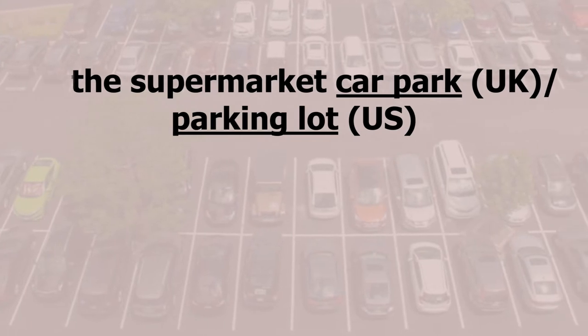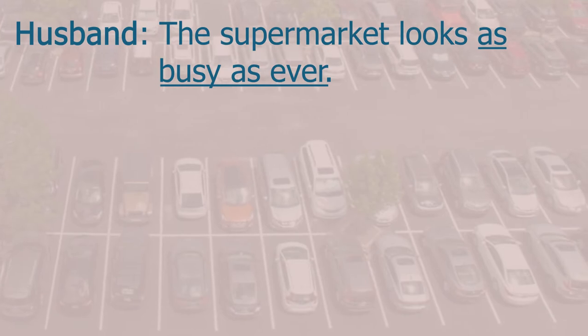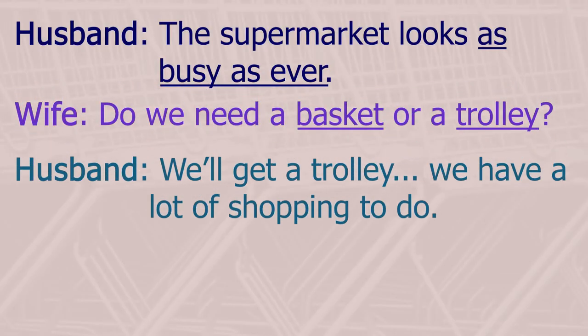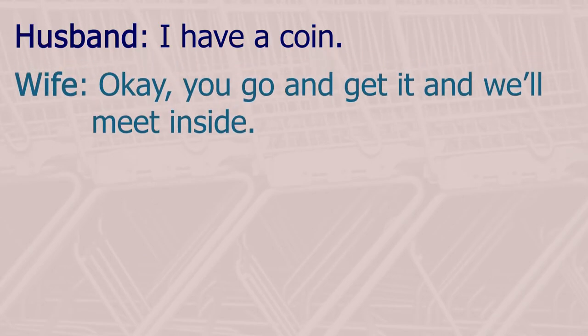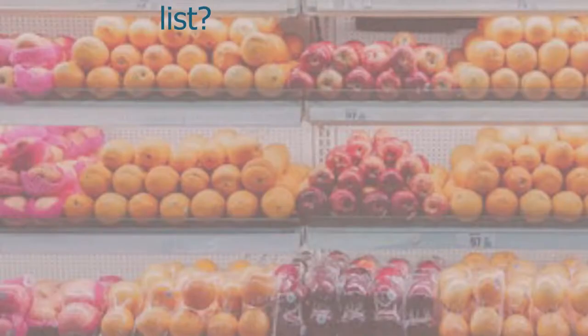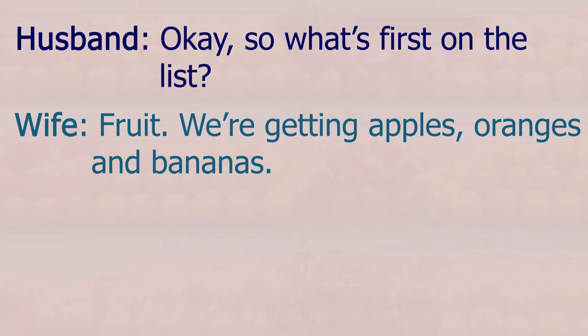At the supermarket car park or parking lot, the supermarket looks as busy as ever. Do we need the basket or trolley? We'll get a trolley — we have a lot of shopping to do. Do you have change? We need a coin for the trolley. I have a coin — okay, you go and get it and we'll meet inside.